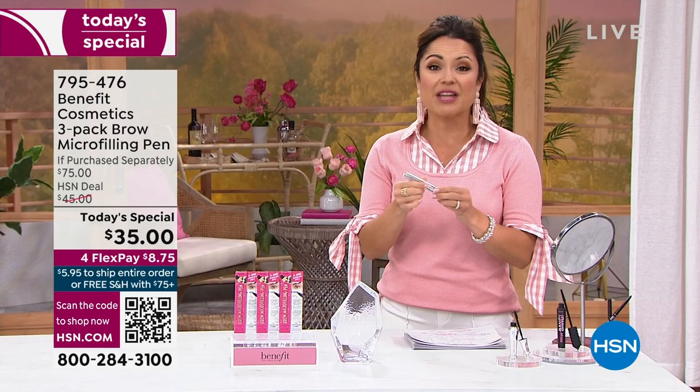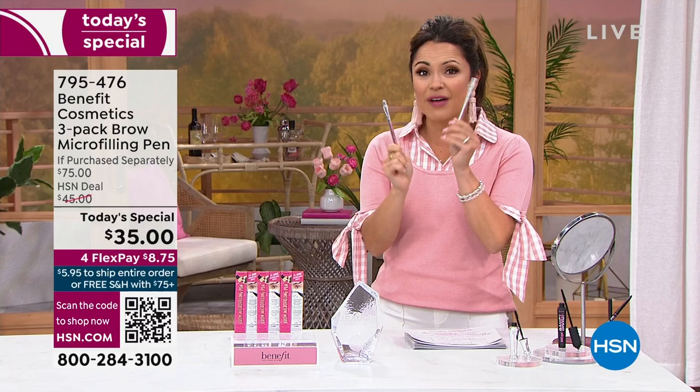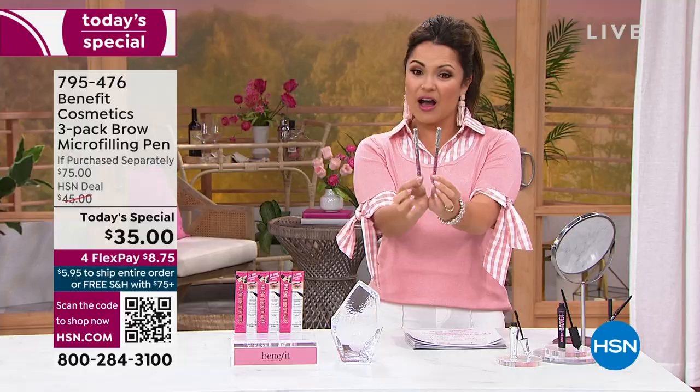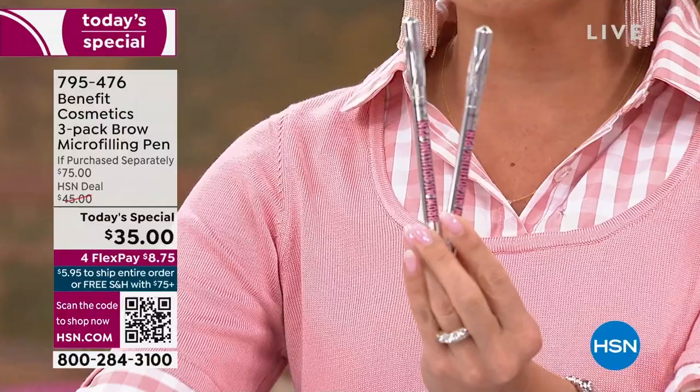We are making history tonight. We're doing something we have never done before. You are used to seeing our duo of these famous microfilling pens — these are $25 each everywhere you go, every big beauty store, every beauty counter, Benefit's website, here at HSN. They're a major customer pick, so you're looking at $50 worth of that brow microfilling pen for $35. That's a pretty great deal.